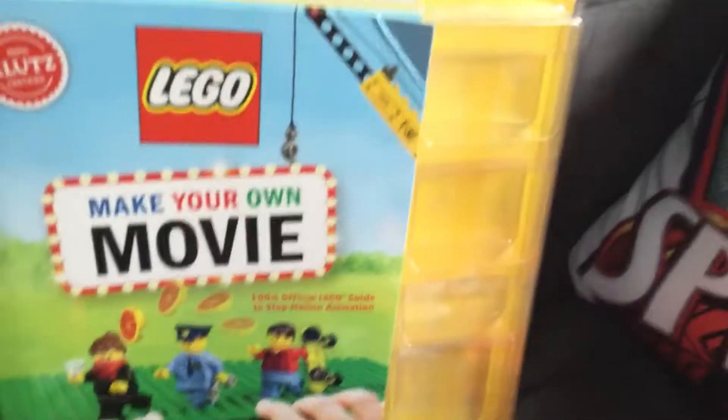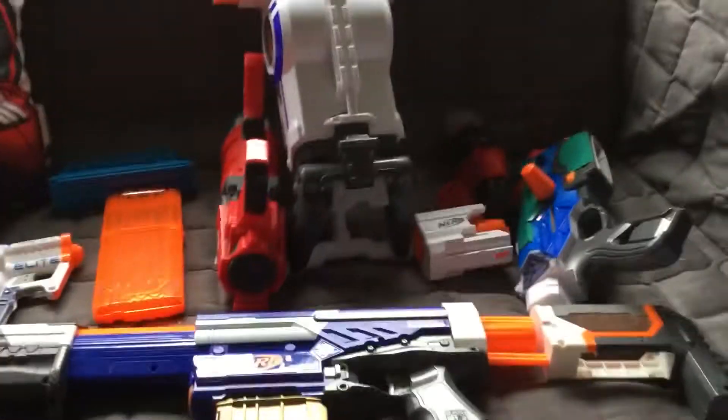And then here's my Spider-Man pillar, a Maker movie book — it says Maker on Ruby. And here's all my Nerf guns.